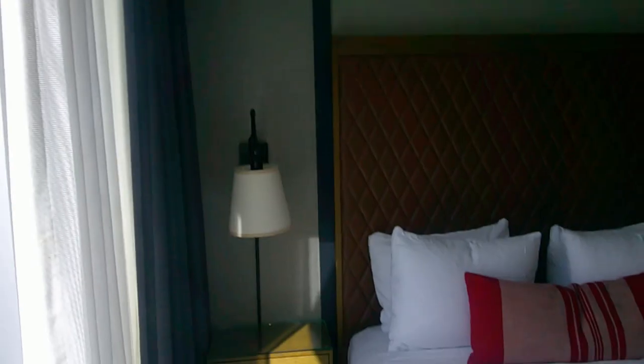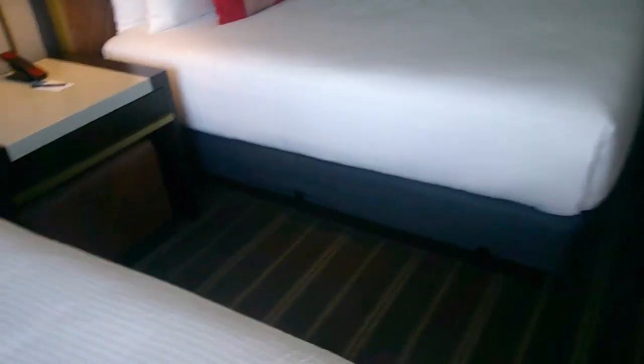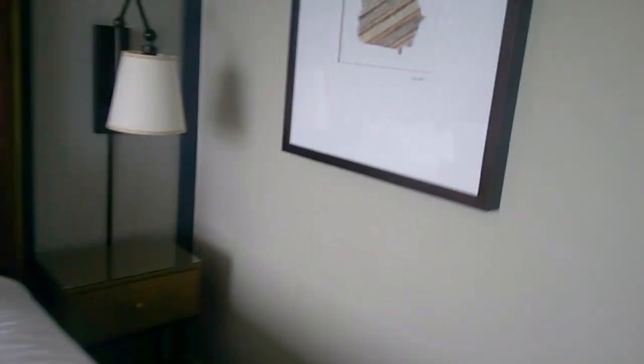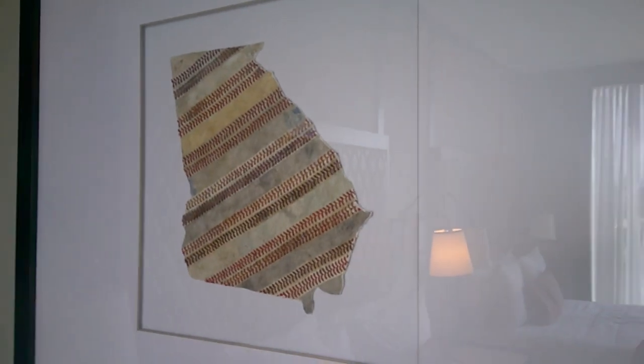The room is not bad at all. You've got the two double beds, a table, and nightstands on both sides. There's some nice decor in here too — a Georgia State baseball-type cutout. Let's go into the bathroom.